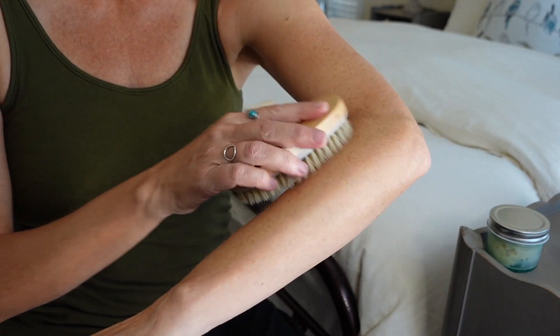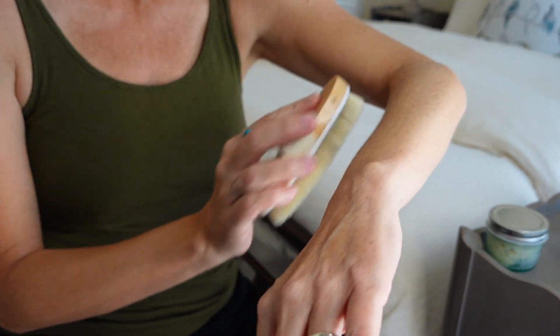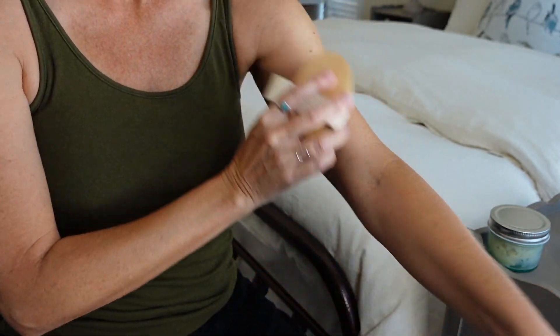Before I shower, I use my body brush to help exfoliate my skin, slough off any dry or dead skin, and also promote new cell growth. This makes my skin look smooth and healthy.